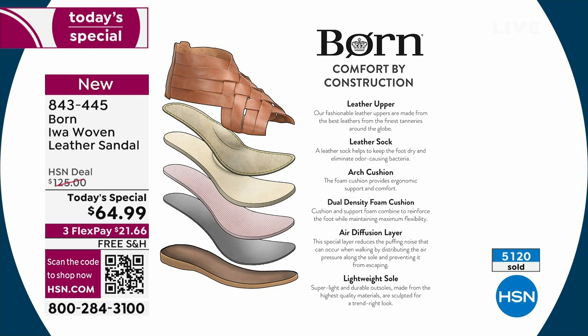The footbed itself has six millimeters of supportive cushiony foam in two layers — support foam and cushion foam. Then you have another layer called an air diffusion layer. That's really important because it works to evenly distribute the weight of your foot as you walk, and it eliminates that puffing noise you sometimes hear with cheaper made shoes. That air diffusion layer serves its purpose.